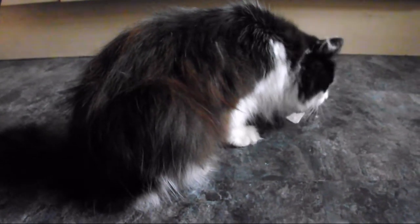Guys, meet Chyna the three-legged cat. Hello. Hi guys.